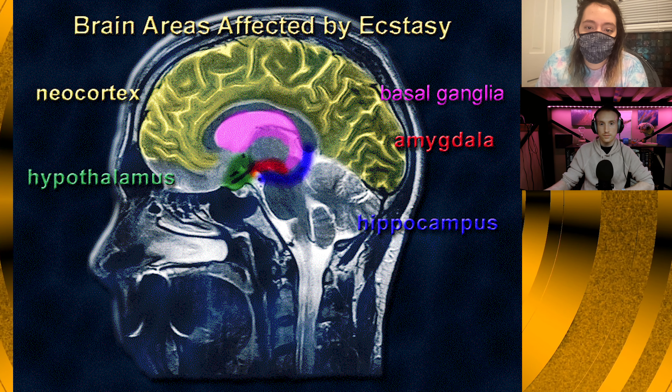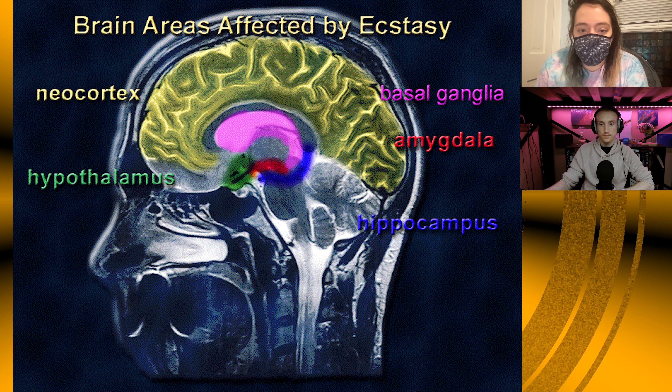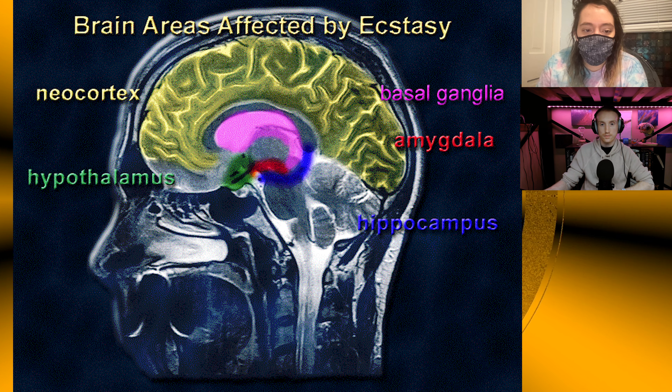First, we'll start off with this picture here from the National Institute on Drug Abuse. These are just a list of the brain areas affected by ecstasy, and they're color-coded here. We've got the neocortex, the hypothalamus, basal ganglia, amygdala, and the hippocampus — all affected there.